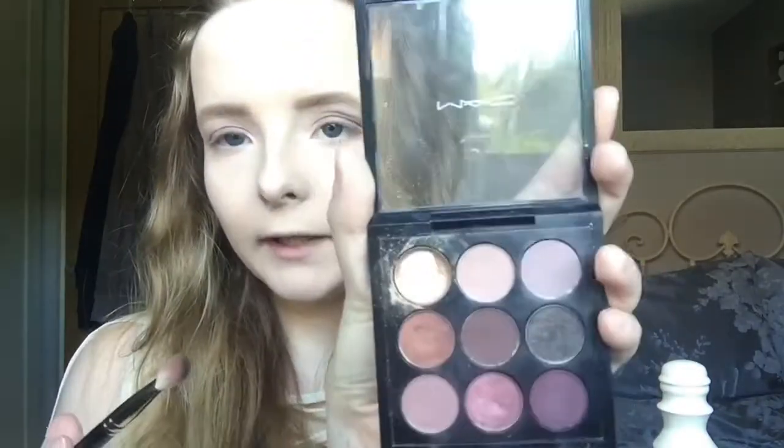So now I've blended out those three colours on my eyes. I know this isn't a very natural type of look but today I decided to go a bit more bold than I normally would. Then with the same palette I'm going to take the tiniest bit of the black shimmery shade and put it in the outer V to deepen it up. Now I've done that on that eye I'm just going to do the same again — take a tiny tiny bit and put it in the outer corner of the eye.